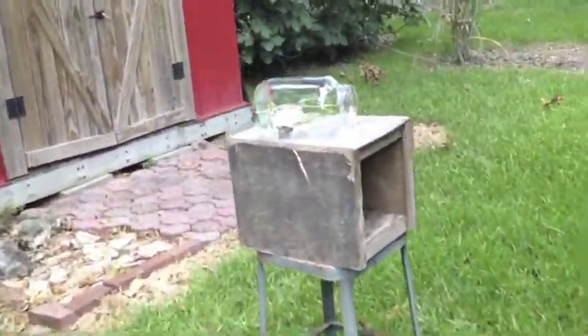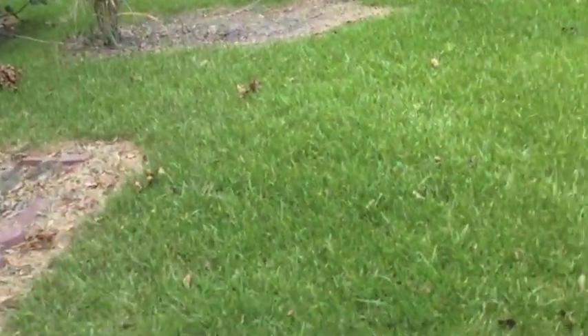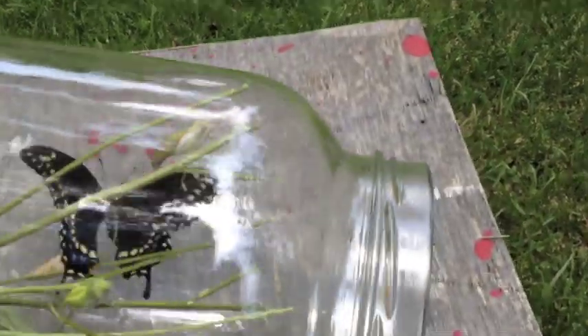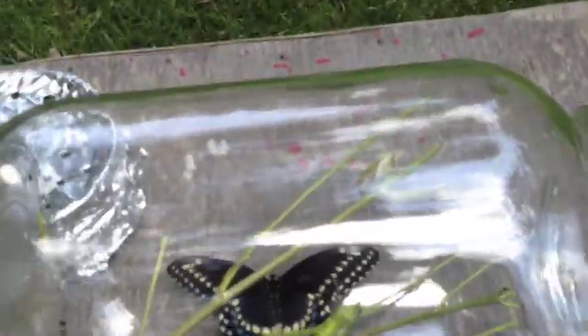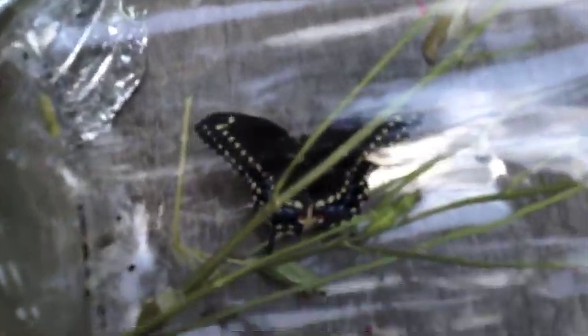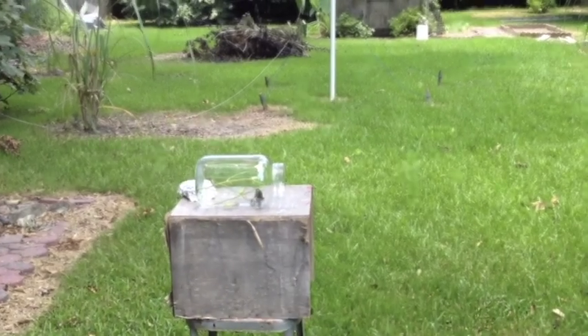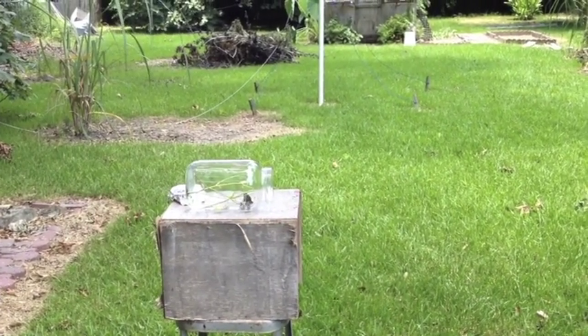All right, let's try to get this other one out. Come on — getting close. Come on, try not to disturb it. There's a big one there. There we go — come on, fly free!